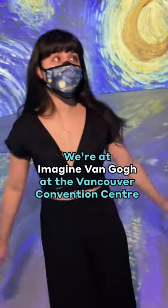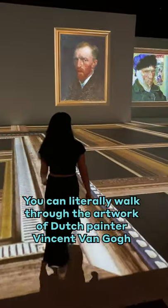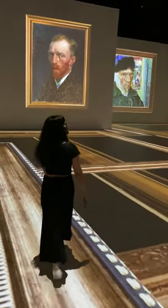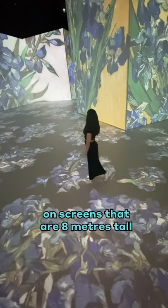We're at Imagine Van Gogh at the Vancouver Convention Center, which takes up 25,000 square feet. You can literally walk through the artwork of Dutch painter Vincent Van Gogh. The exhibition features more than 200 paintings, displayed on a loop, on screens that are eight meters tall.